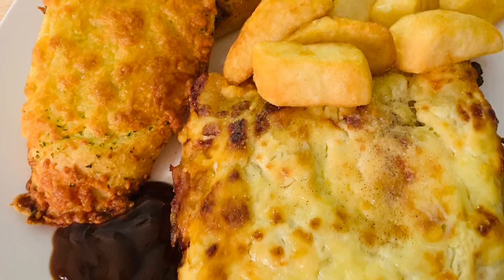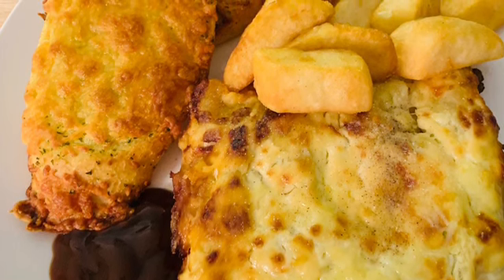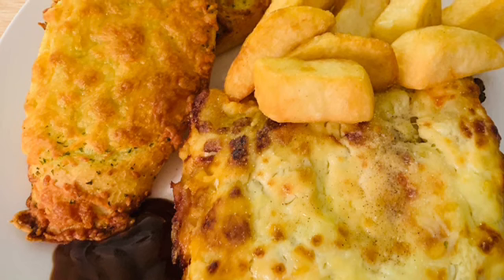If you're in the States and watching this, brown sauce — you may know it as Daddy's or HP sauce.